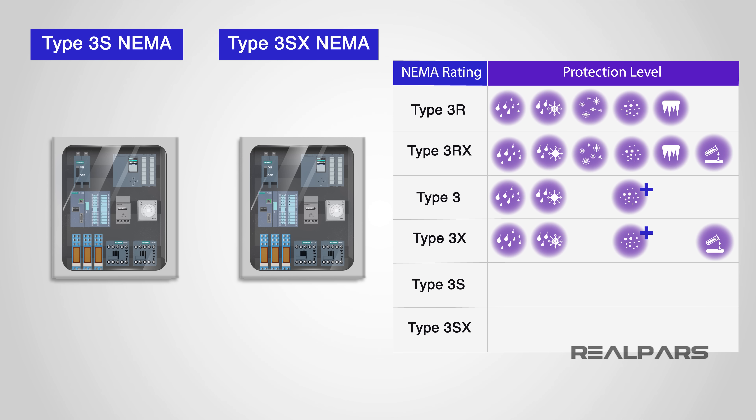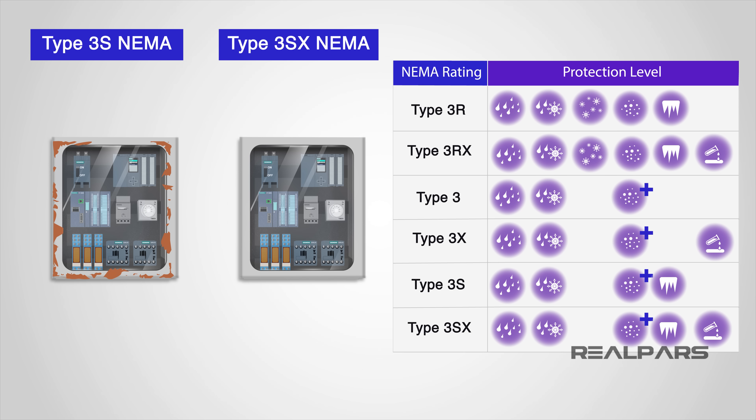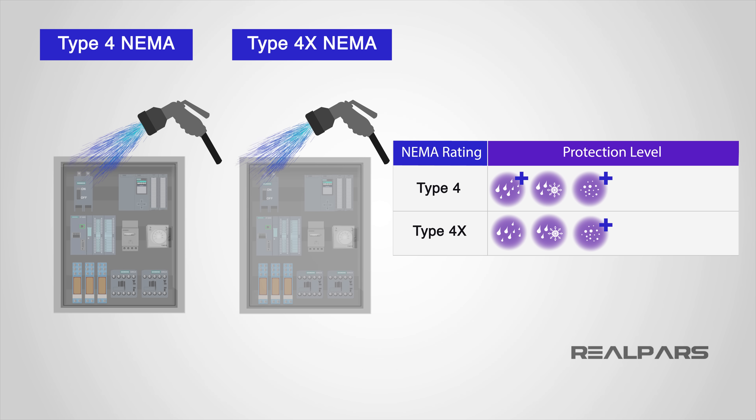Type 3S and 3SX NEMA rated enclosures benefit from the same protection as a NEMA 3; however, they provide additional protection when ice forms on the enclosure and will remain operable when covered in ice, with the 3SX adding corrosion protection. Type 4 and 4X NEMA rated enclosures are intended for indoor or outdoor use and provide the same protections as NEMA 3, with additional protection against water ingress and hose-directed water — so you can clean a NEMA 4 enclosure without worrying about water damaging the electrical components.